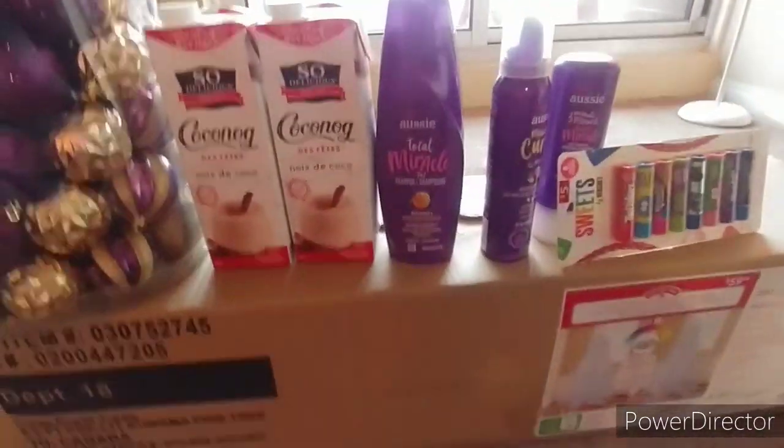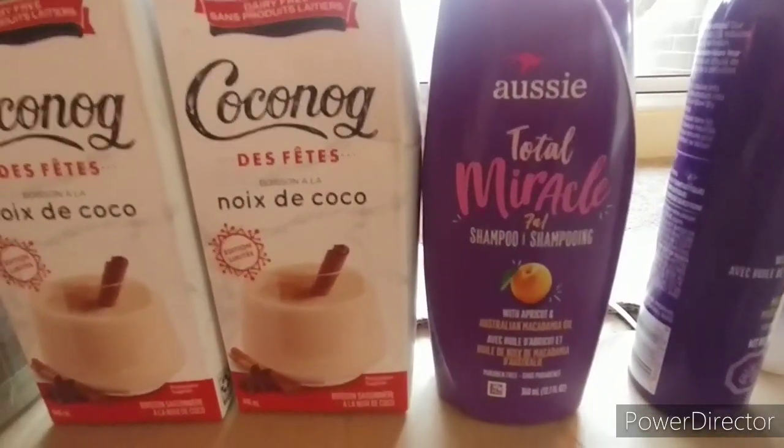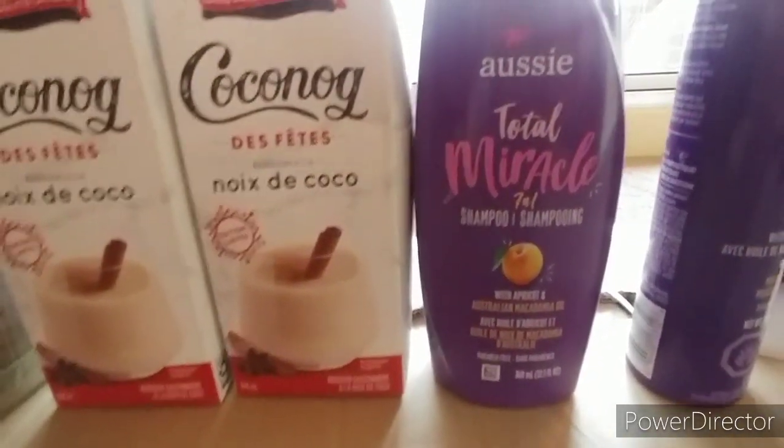Then I got the Aussie Total Miracle 7N1 shampoo with apricot and Australian macadamia oil.